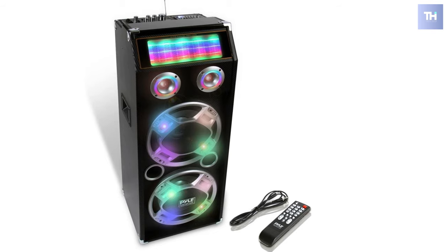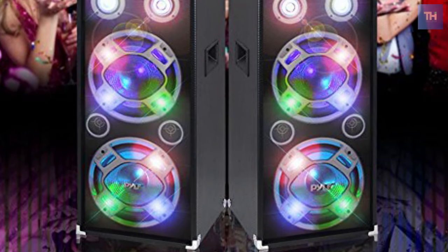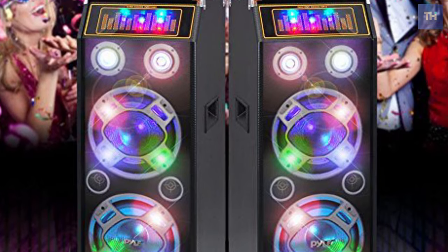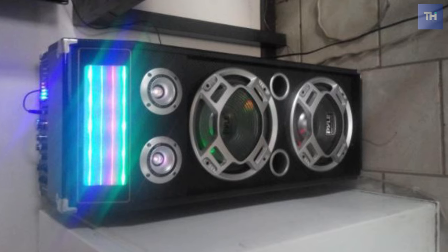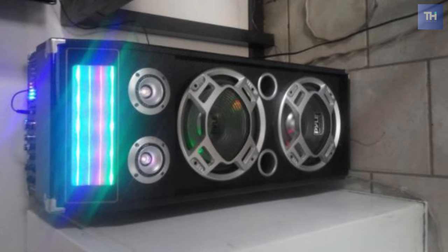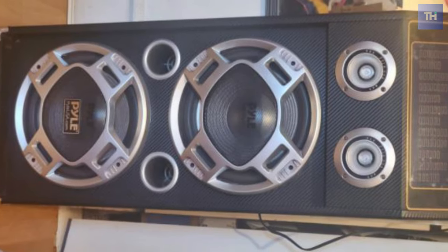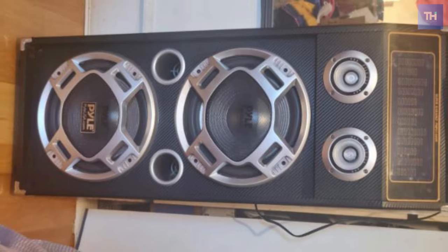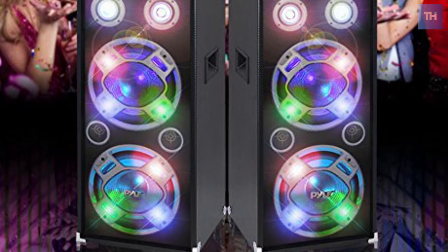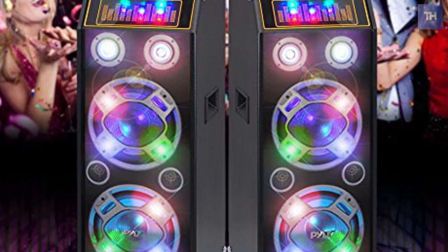It has flashing disco lights and inputs for guitars and other instruments. It is portable and comes with its own speaker stand mount for versatile placement. The sound is rich in detail, clarity, and depth. The 10-inch woofers and ported enclosure join forces to send bass through the roof — it's an exhilarating experience where you do not just hear the bass but also feel it through your skin. The three-inch tweeters reproduce higher treble frequencies quite splendidly.